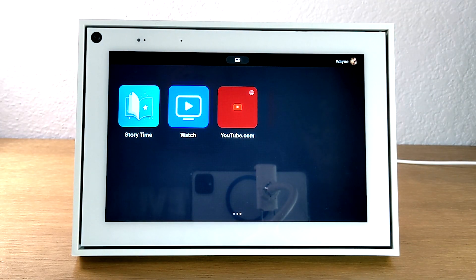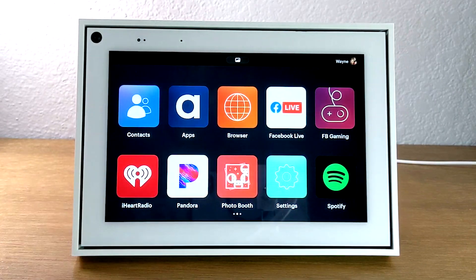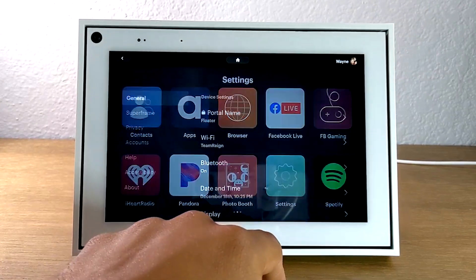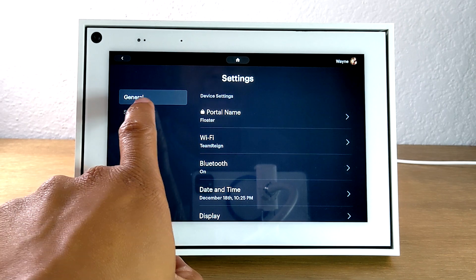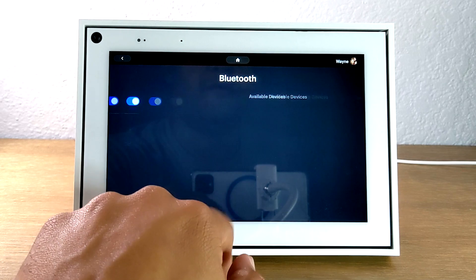Our next tip is using the Portal as a Bluetooth speaker. That's right — the speaker on the Portal is ridiculously loud. I was playing some content from Pandora and I was blown away at just how much bass there was and how loud it gets. If you want to project the music on your phone, simply go to settings, under the general tab go down to Bluetooth, tap there, and hit pair devices.